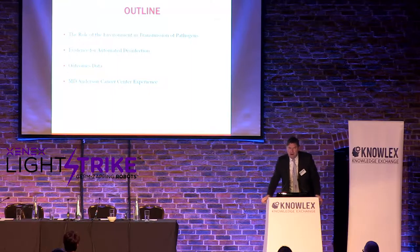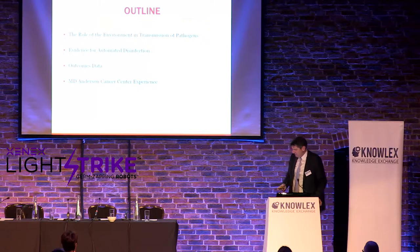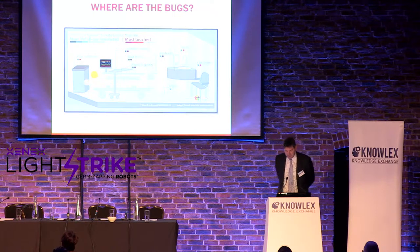What I want to talk about first is why should we be using no-touch disinfection? What's the problem? What's the evidence around there? And then I'll go over some of the experience at MD Anderson Cancer Center. So the first question, of course, is where are the bugs? What are the surfaces we're concerned with?